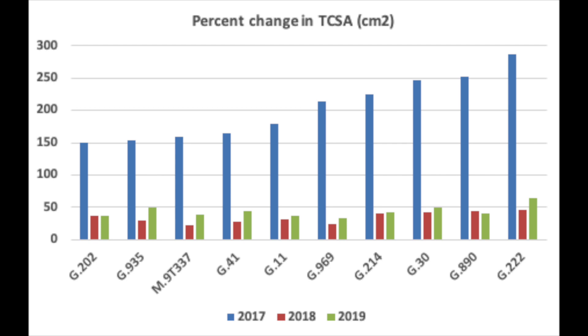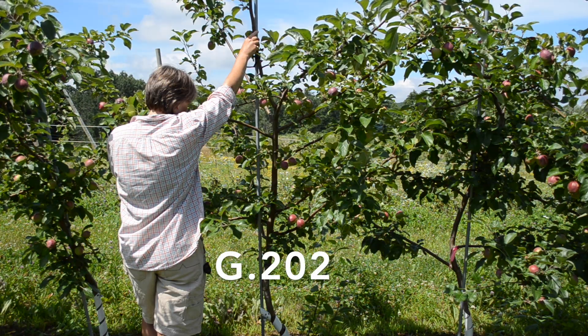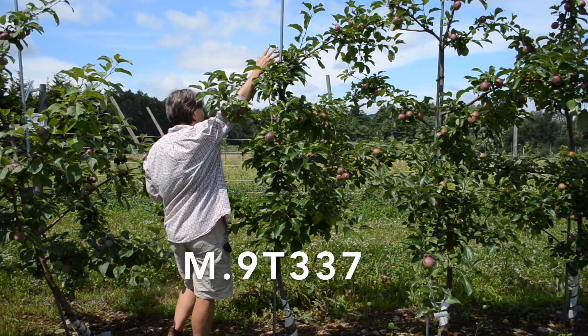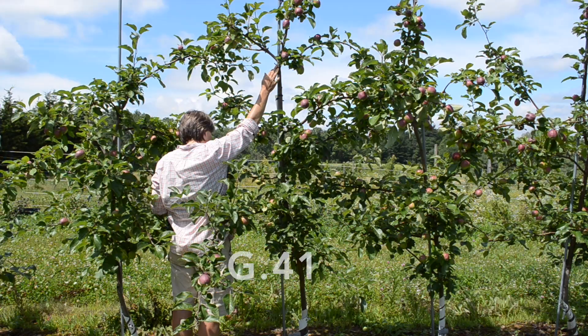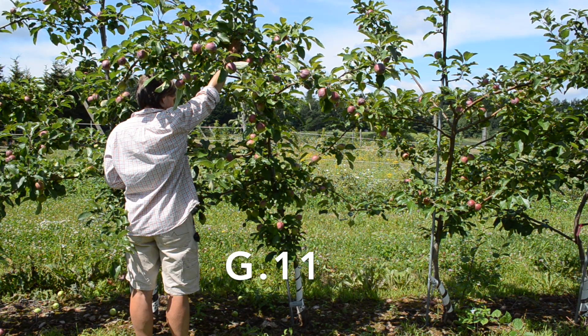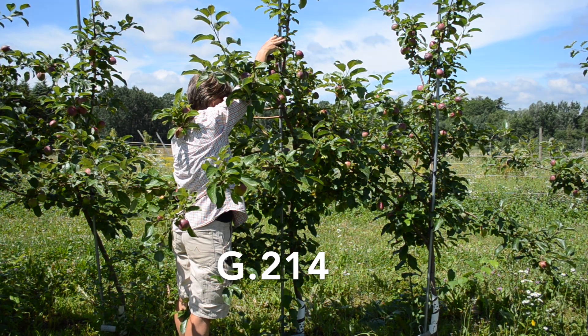The rootstocks ordered from smallest to largest change in trunk cross-sectional area are: G202, G935, M9 T337, G41, G11, G969, G214.